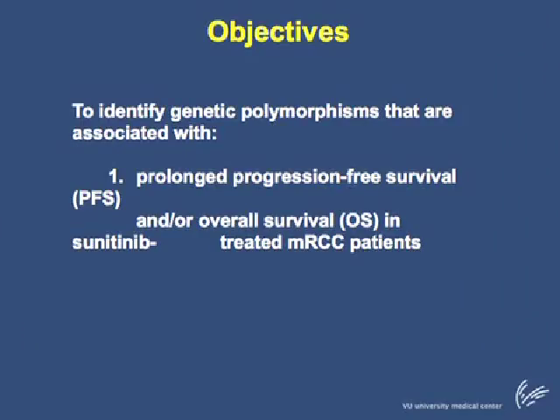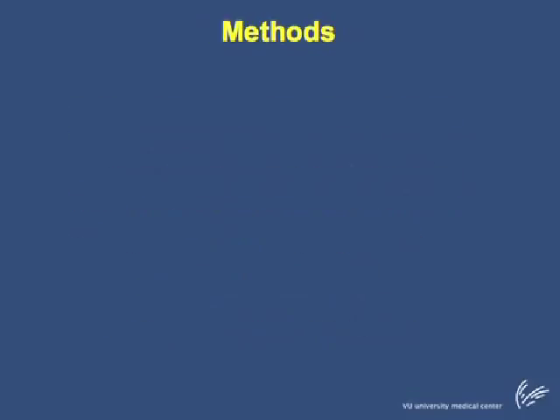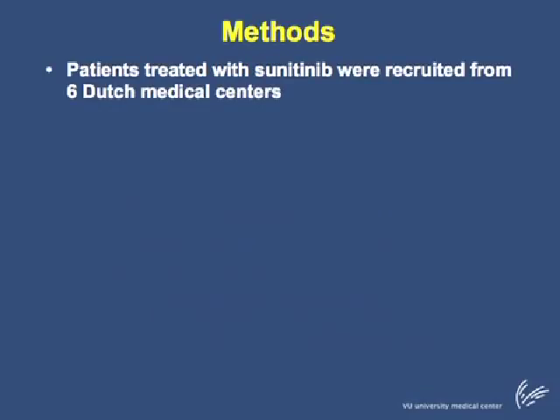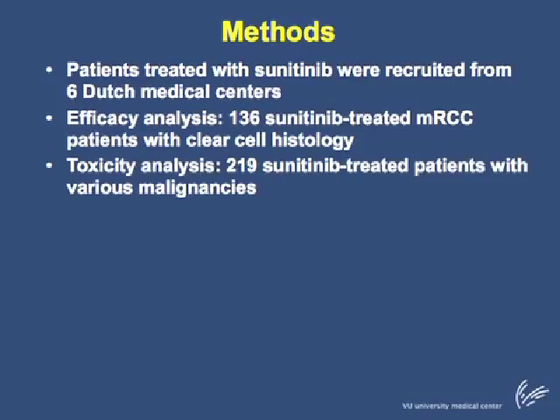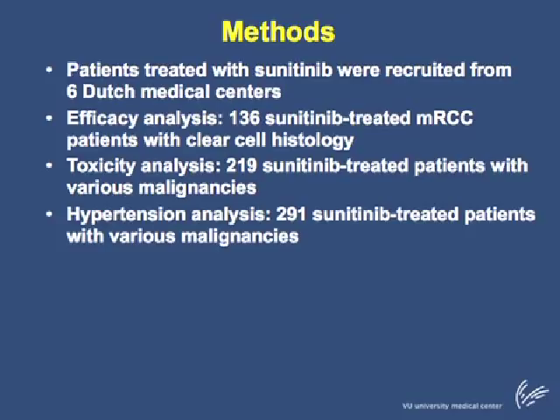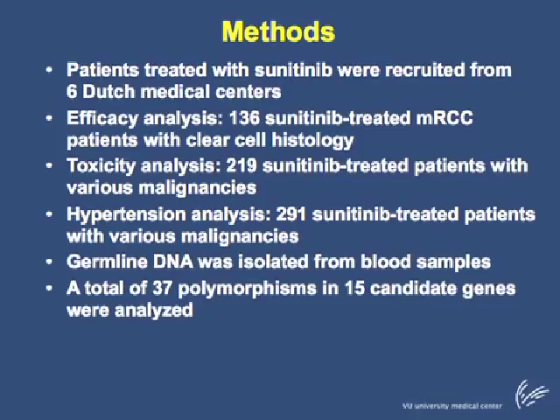The objectives of our studies were to identify genetic polymorphisms associated with prolonged progression-free and/or overall survival in sunitinib-treated MRCC patients. In addition, we investigated the correlation between genetic polymorphisms and sunitinib-induced toxicities, as well as hypertension that develops during sunitinib treatment. Patients treated with sunitinib were recruited from six Dutch medical centers. For the efficacy analysis, 136 patients with clear cell histology were included; for the toxicity analysis, 290 patients with various malignancies were selected; and for the hypertension analysis, the cohort was extended to 291 patients. Germline DNA was isolated from blood samples, and a total of 37 polymorphisms in 50 candidate genes were analyzed.